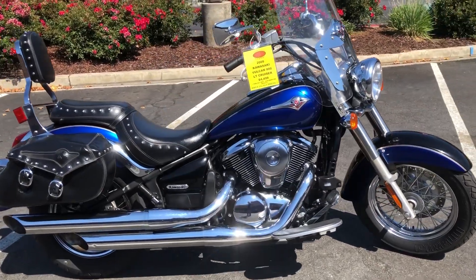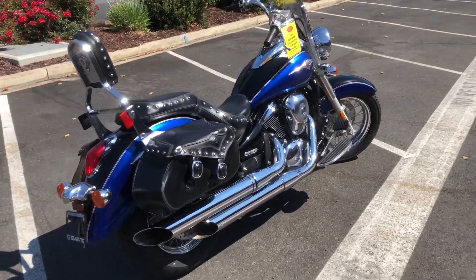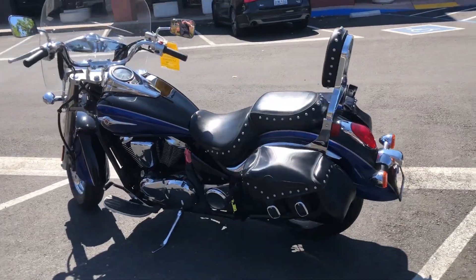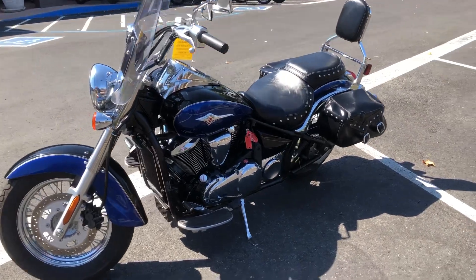Only 10,000 miles on this two-tone black and blue Vulcan. She's got a belt drive, so no chain to mess with. The bike is in excellent shape. Come on by and get your middleweight V-twin cruiser dreams come true.